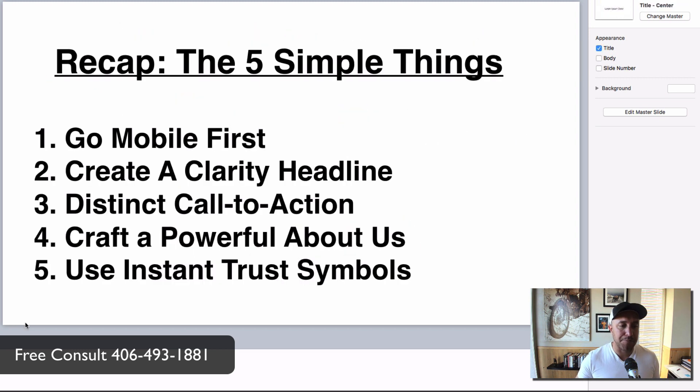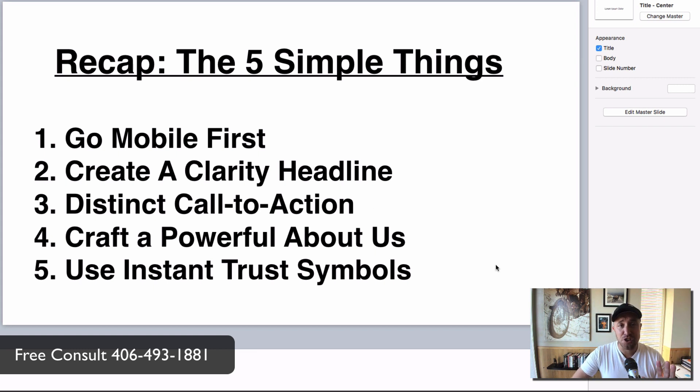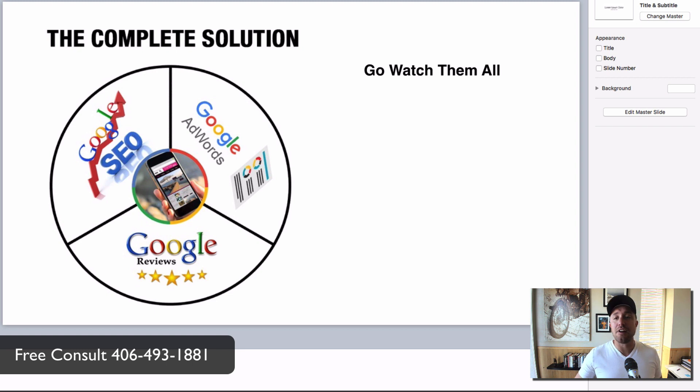Let's recap. If you implement these five simple things, you will dominate the competition and have the best website in your industry in your town — I promise. Mobile first with big fat buttons and a button-heavy website. A clarity headline that tells people what you do and who you do it for. A distinct call to action so they know what steps to take. A powerful about us page that connects with humans. And instant trust symbols to show how amazing you are.